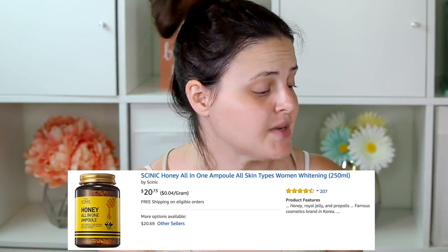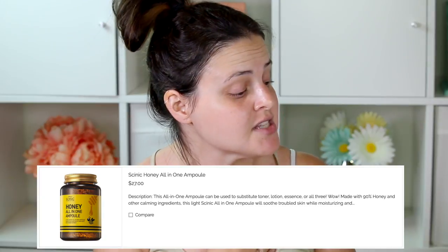Since it's no longer available on HotLook, I found it on Amazon for $20.73 from Cynic, and also at Boutique for $27. I paid $15 plus $6 shipping on HotLook, so I got a pretty good deal. Did I even say what this is? It's the Cynic Honey All-in-One Ampoule — it makes your skin moist and soft with honey extract, and it's got a cute little bee on there.